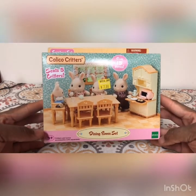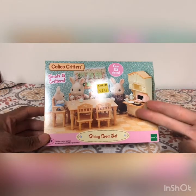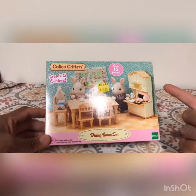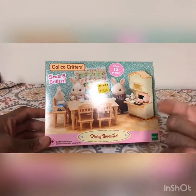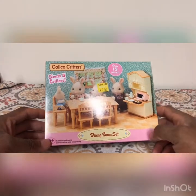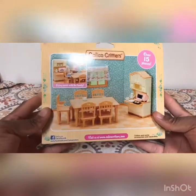It's over 15 pieces. It's going to be a dinette area with a toaster oven, drinking stuff, and the family's not included, but it's a table and chairs — primarily why I bought this was for the table and chairs. This is not for children under the age of three. This is made by Epoch.